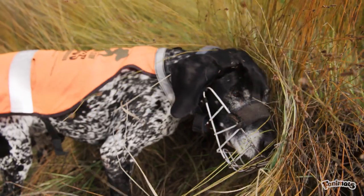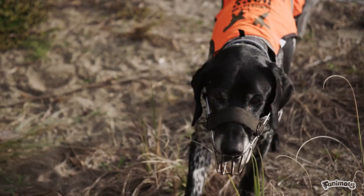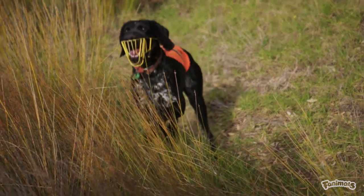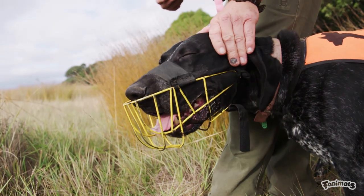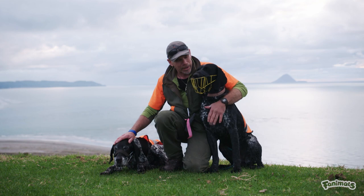The handler reflects on having an amazing job, noting that working with two sidekicks like Neo and Bo is pretty special. Restoring New Zealand's natural environment, leaving a legacy for future generations, and preserving rare and unique species is deeply rewarding. He feels truly blessed to have these dogs as workmates and colleagues on the journey.